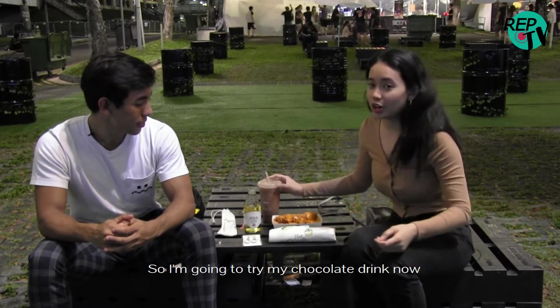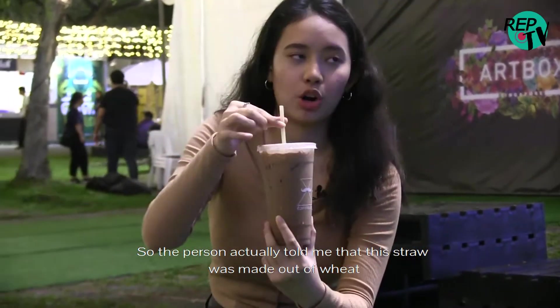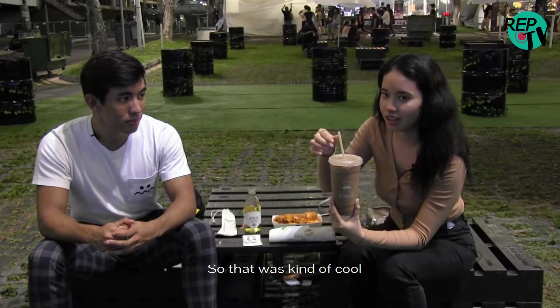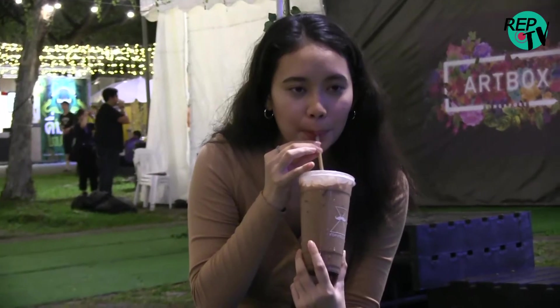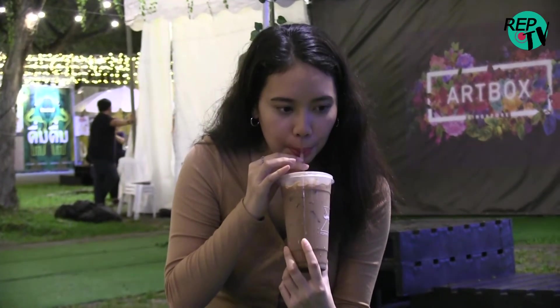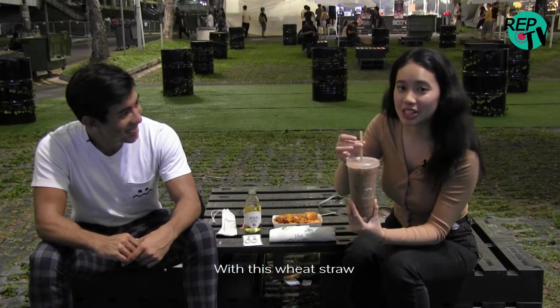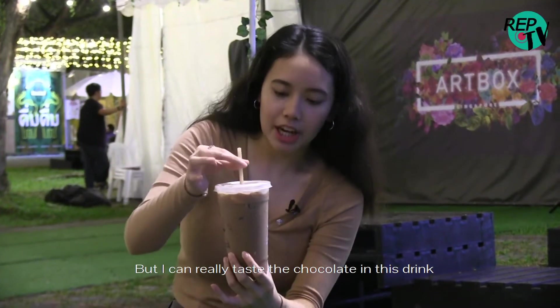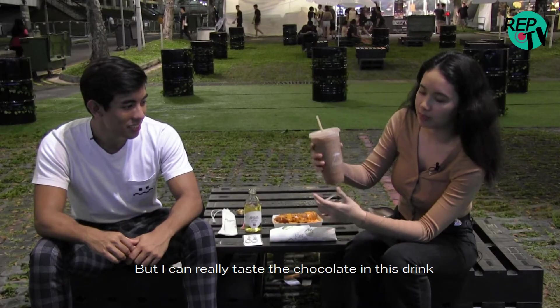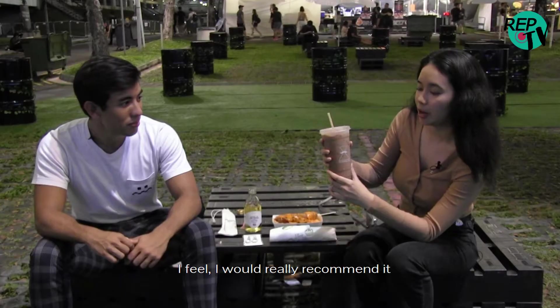So now I'm going to try my chocolate drink. The person actually told me that this straw was made of wheat, which was kind of cool. It's quite hard to drink with this wheat straw. But I can really taste the chocolate in this drink, and it has the perfect consistency. I feel I would really recommend it.